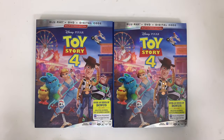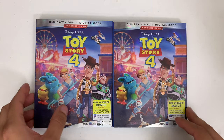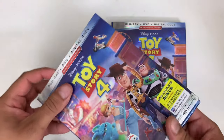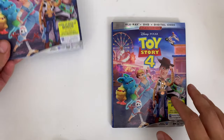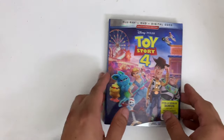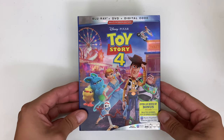But for now guys, let's get into the Toy Story 4 blu-ray. Alright guys, so here we have it — both copies of Toy Story 4 on blu-ray. Obviously this is gonna be the one that I give away, the one that you guys are sent. This one is brand new and I wanted to give you guys a brand new blu-ray instead of an open one, so let's put this one to the side for now.